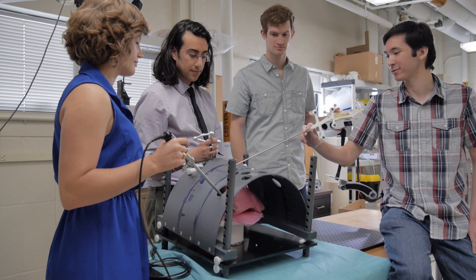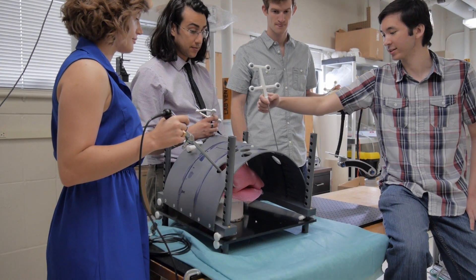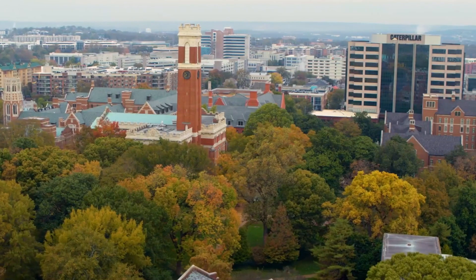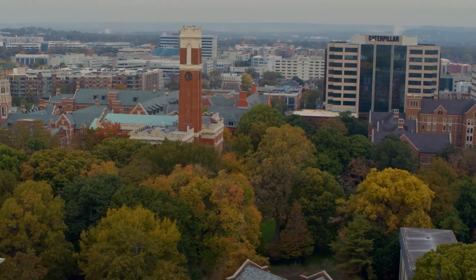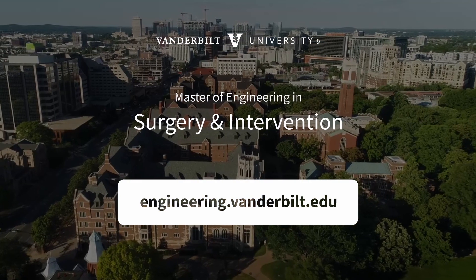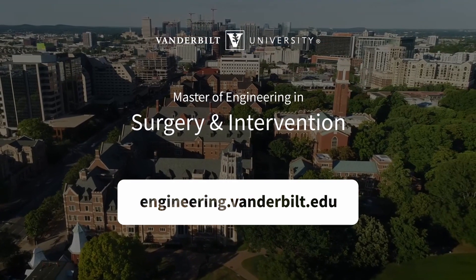The need for specialized advanced training environments, combining clinical immersion and cutting-edge technology development, has never been more apparent. Vanderbilt University has risen to the challenge with the Master of Engineering in Surgery and Intervention. Find out if working on the future of technology for surgery and intervention is right for you.